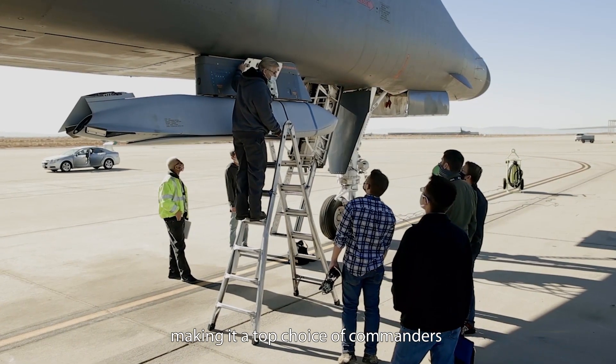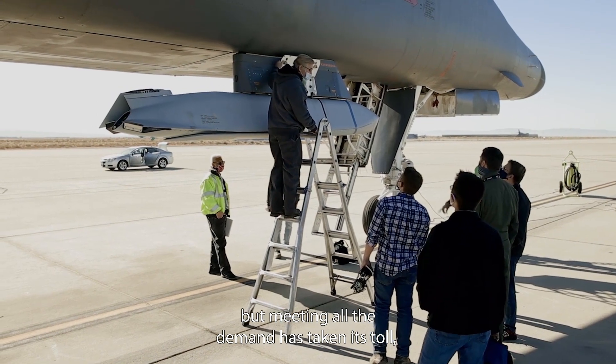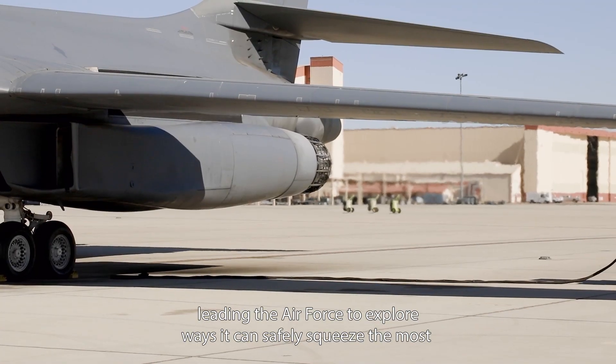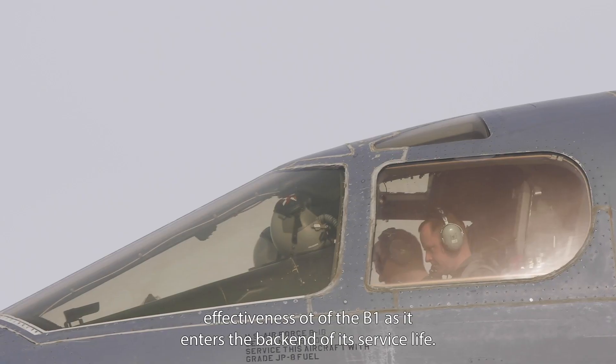Time and again it has proven its effectiveness, making it a top choice of commanders. But meeting all that demand has taken its toll, leading the Air Force to explore ways it can safely squeeze the most effectiveness out of the B-1 as it enters the back end of its service life.